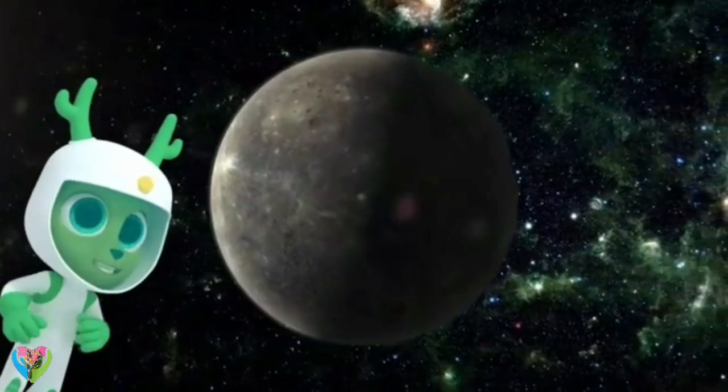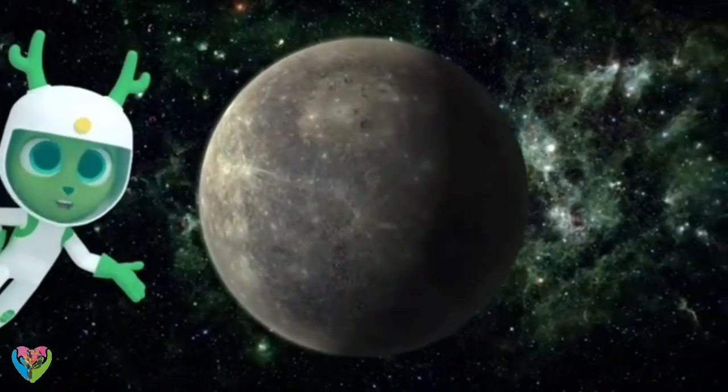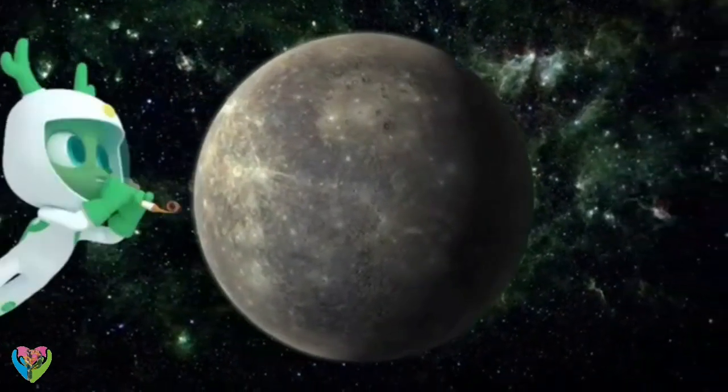Whoa! I guess we should have a Mercury New Year's party every 88 days, then. Party time!